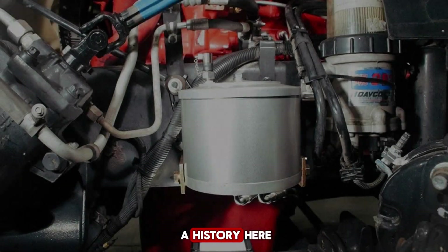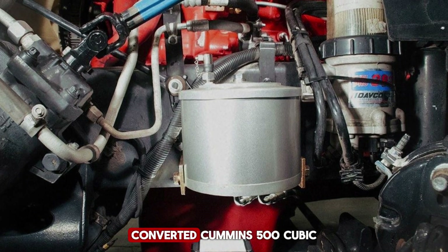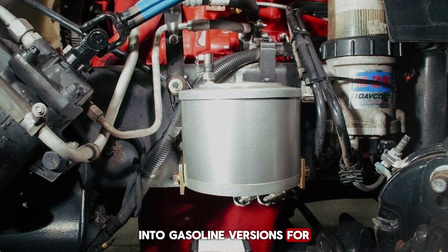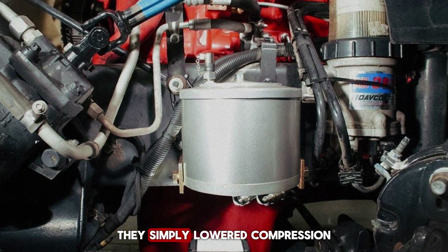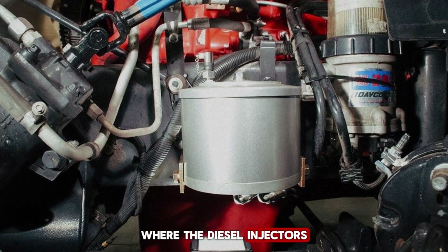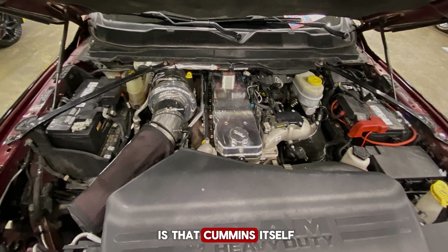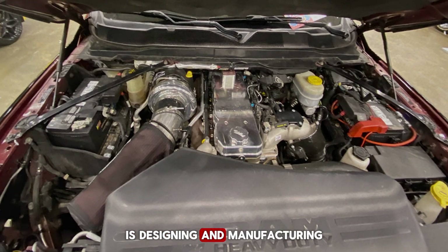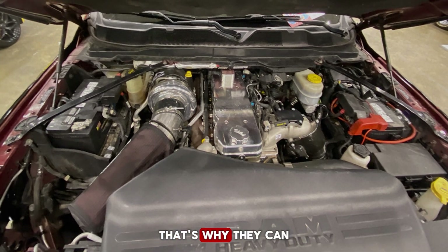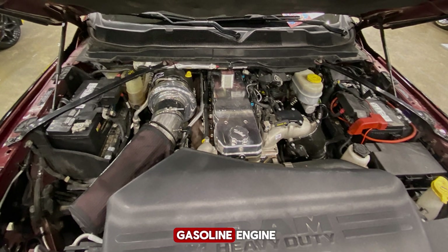Even Cummins itself has a history here. Back in the 1960s, the White Motor Company converted Cummins' 500 cubic inch diesel into gasoline versions for their Mustang 8 trucks — they simply lowered compression and added spark plugs where the diesel injectors had been, and marketed it as a gasoline workhorse. The difference this time is that Cummins itself is designing and manufacturing the engine, not a third-party converter. That's why they can confidently call the B6.7 Octane their first gasoline engine.